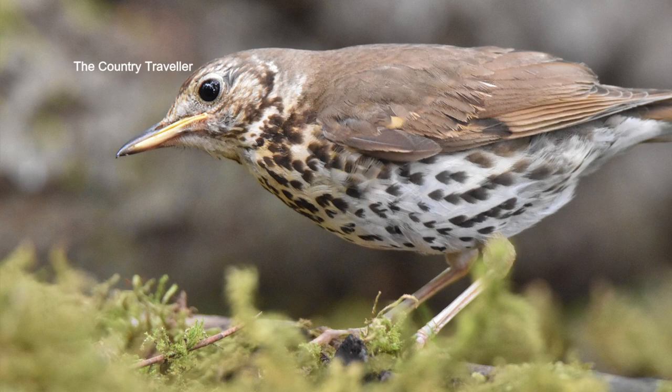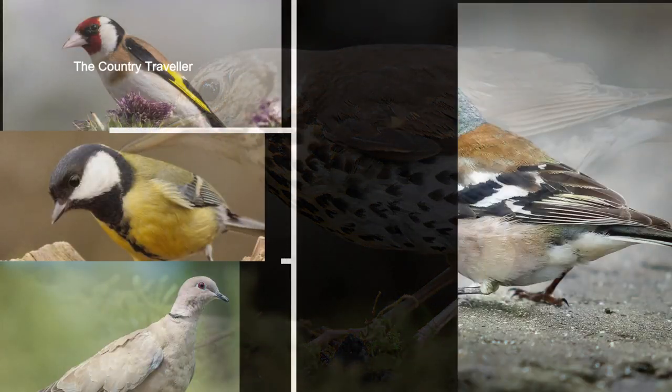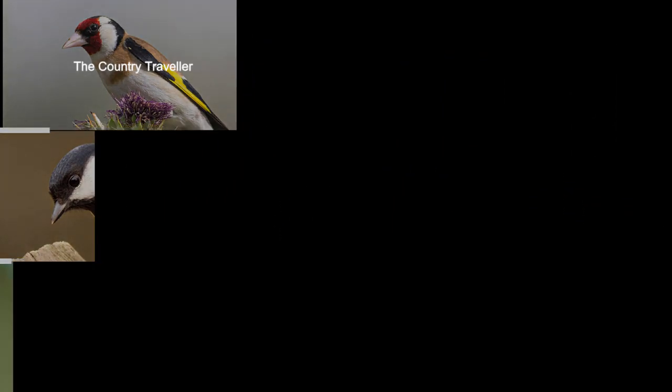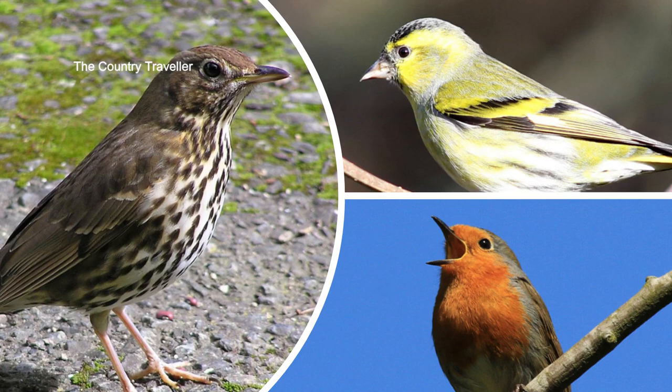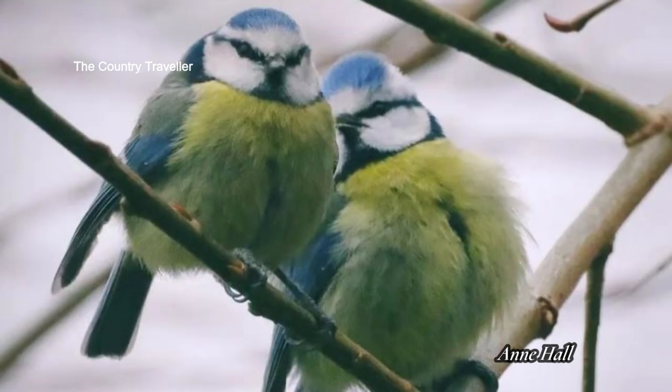No look back at March and April would be complete without a mention of the dawn chorus. At this time of year the male birds sing to attract a mate and to defend their territory. This is the mating season for birds, and this was beautifully captured by Ann Hall.